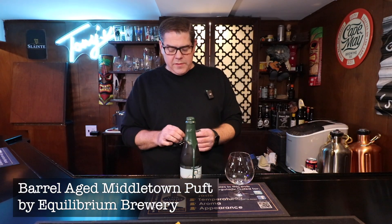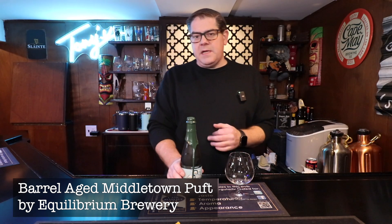Hi everybody, it's Rich and welcome to End of the Day Beer Review. Today we are cracking open another Barrel-Aged Stout. I was watching No Hype Beer Review and he was talking about this idea that maybe we should take a break from looking at the super popular Barrel-Aged Stouts and beers like the Goose Island.